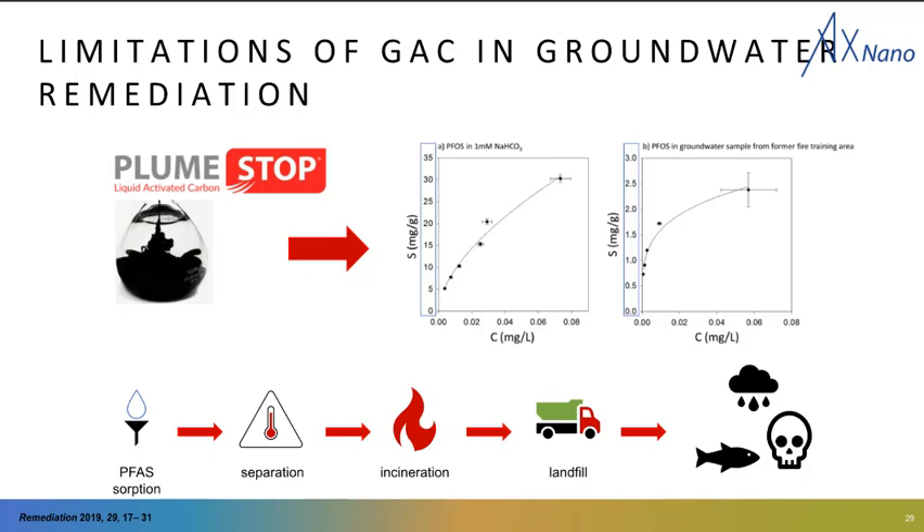Incineration is still under investigation, and there are some worries that incomplete incineration can lead to PFAS air emissions or incomplete combustion products. As Ava mentioned, PFAS leaching from landfills is also an area of concern right now. So you can see that this model of still having to deal with PFAS and move it into other forms is maybe not an ideal model for the long term.